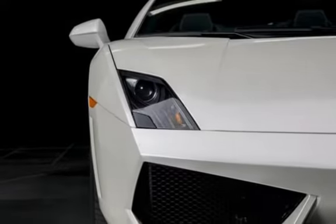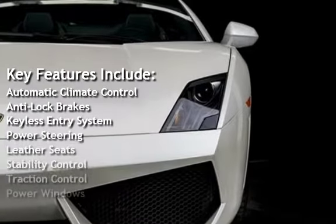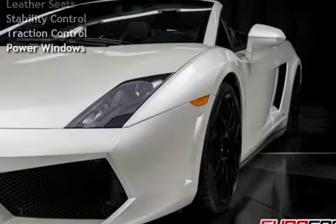Key features include automatic climate control, anti-lock brakes, keyless entry, power steering, leather seats, stability control, traction control, and power windows.